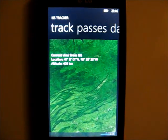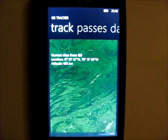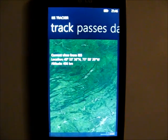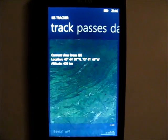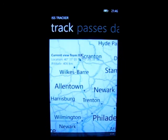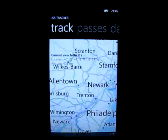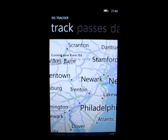Here we can see the current view from the ISS. The ISS is currently 400 km above Earth, and it will pass between Philadelphia and New York in a few seconds.